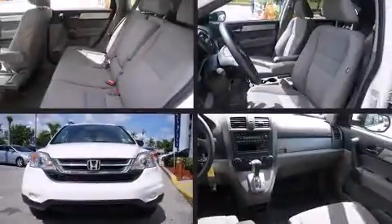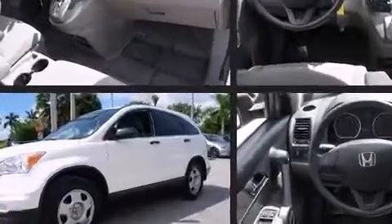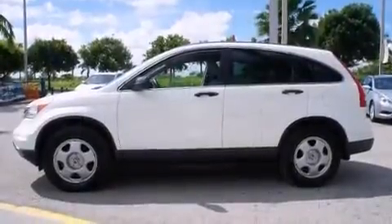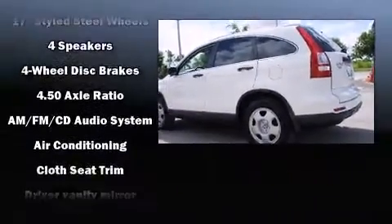Climb inside the 2011 Honda CR-V with just over 35,000 miles on the odometer. This four-door sport utility vehicle prioritizes comfort, safety, and convenience. Smooth gear shifts are achieved thanks to the 2.4-liter four-cylinder engine, and for added security,